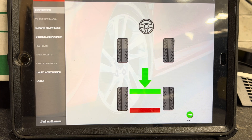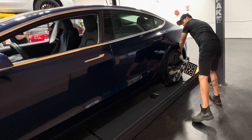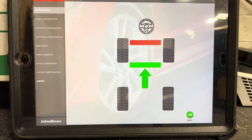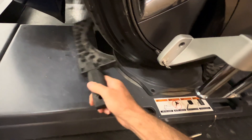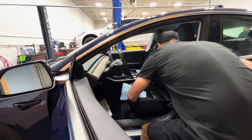Another thing to consider when performing an alignment on a Tesla vehicle is the ride height setting. For standard suspension, it's a quick check and typically it's okay, but if it is out of spec it is something we need to investigate. On vehicles equipped with air ride suspension, we can perform a calibration procedure to get that back into spec before we perform the alignment.